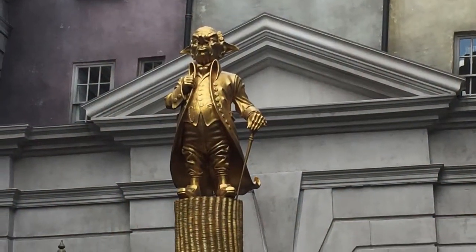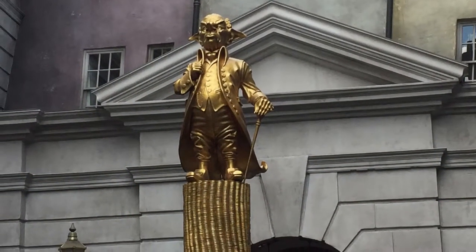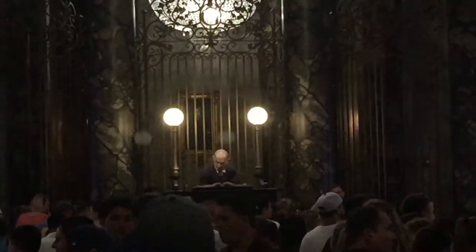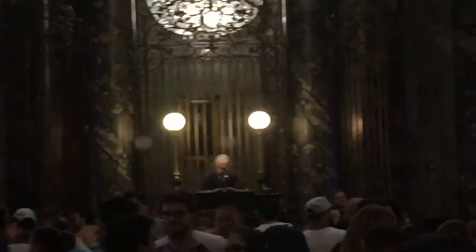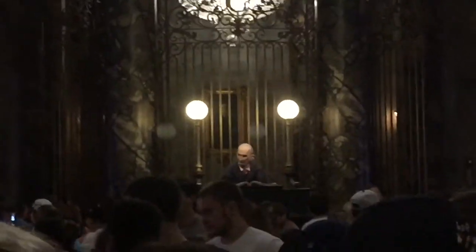Gringotts, right in the center, that is the ride of all of Diagon Alley. Definitely wait through the line because there's so much you can see that you don't see when you go to the single rider. There's a lot of detail, from all of the goblins to the decor.